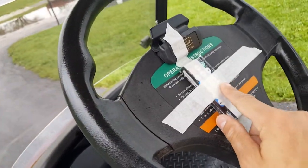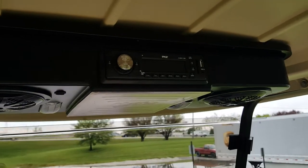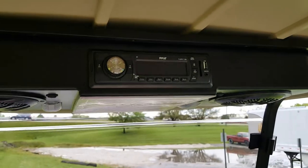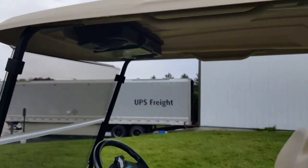You've got your remote right here for the radio. Put your USB in there, plug your iPad or your phone right into it.